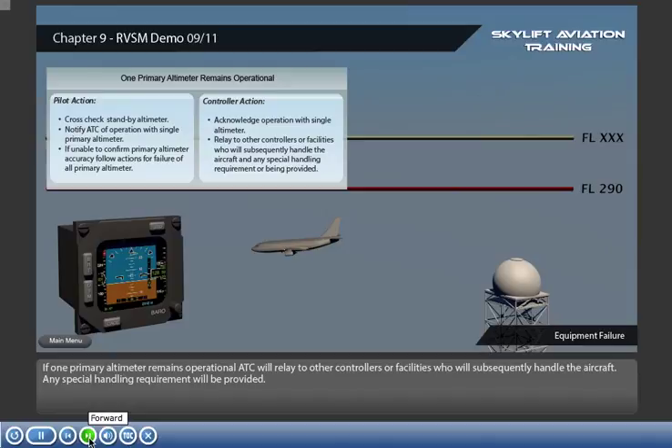If one primary altimeter remains operational, ATC will relay to other controllers or facilities who will subsequently handle the aircraft. Any special handling requirements will be provided.